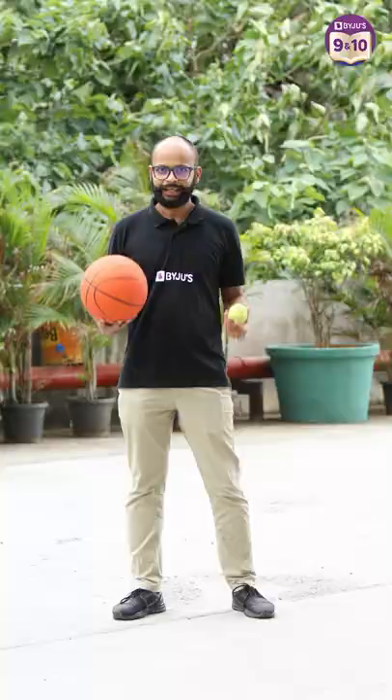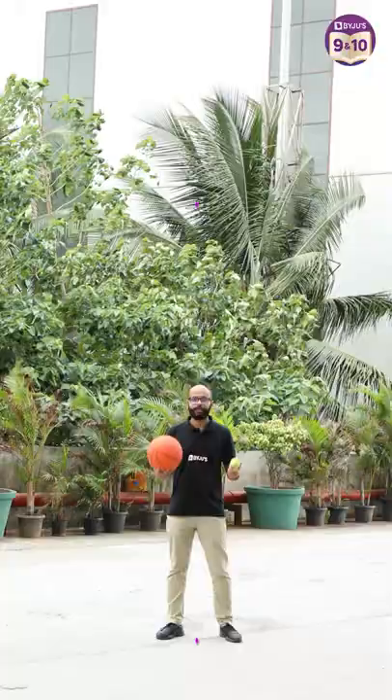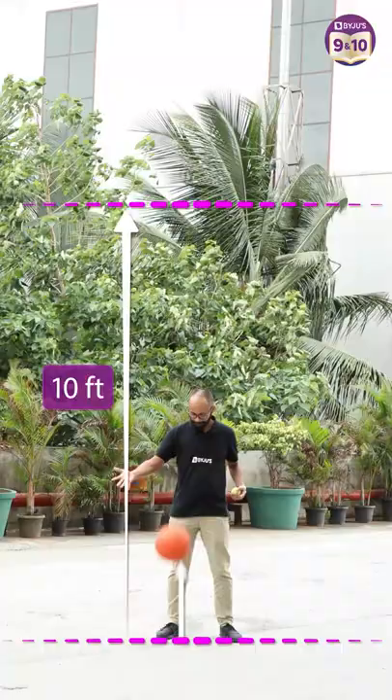Here's a basketball and here's a tennis ball. Can we drop these balls and make any one of them go higher than 10 feet? Let's see — basketball, tennis ball. Well, I don't think so.